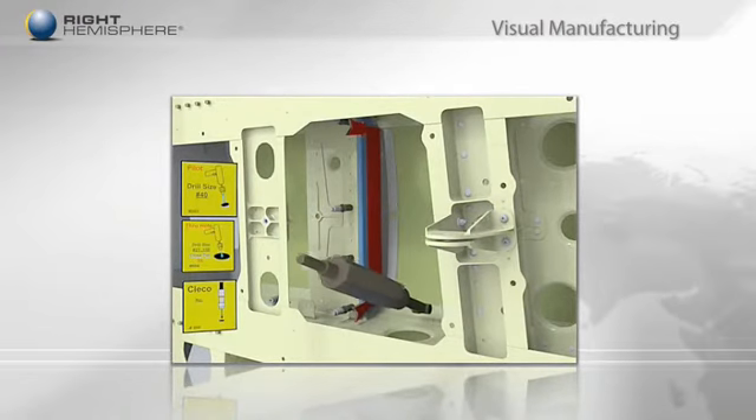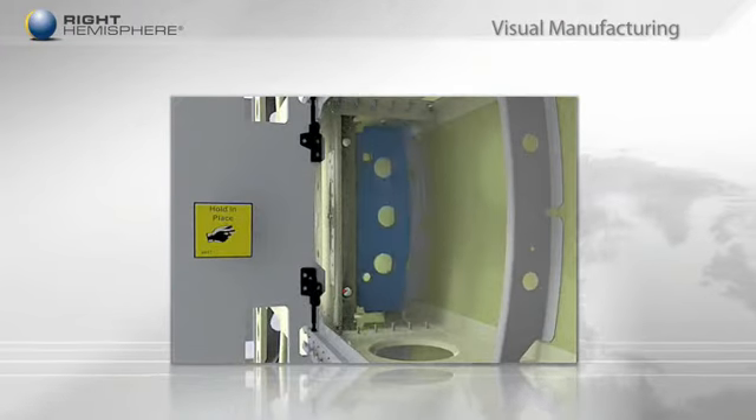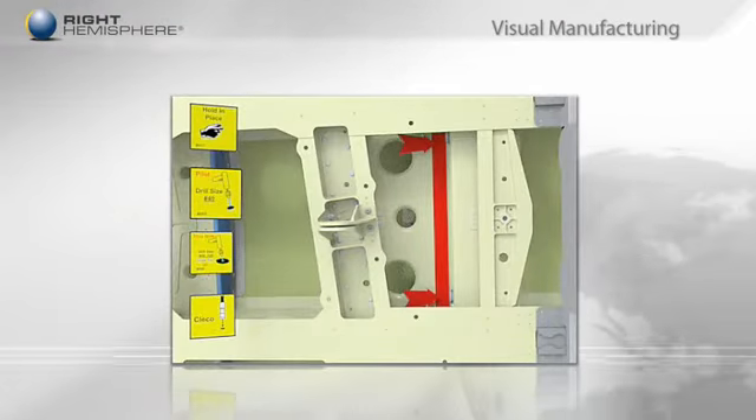And those generally struggling to see accurate configurations now have instructions that are dynamically updated to the correct configuration and effectivity.